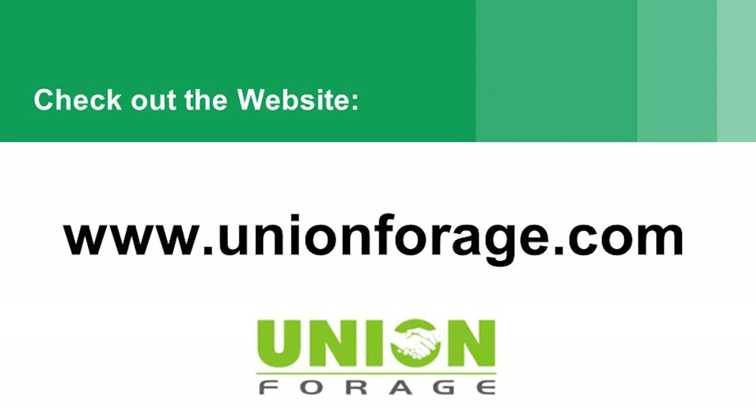There's a website there with Union Forage — if anyone's interested in anything. That website has a lot of information on cover cropping and different links to different things which have been a good resource.